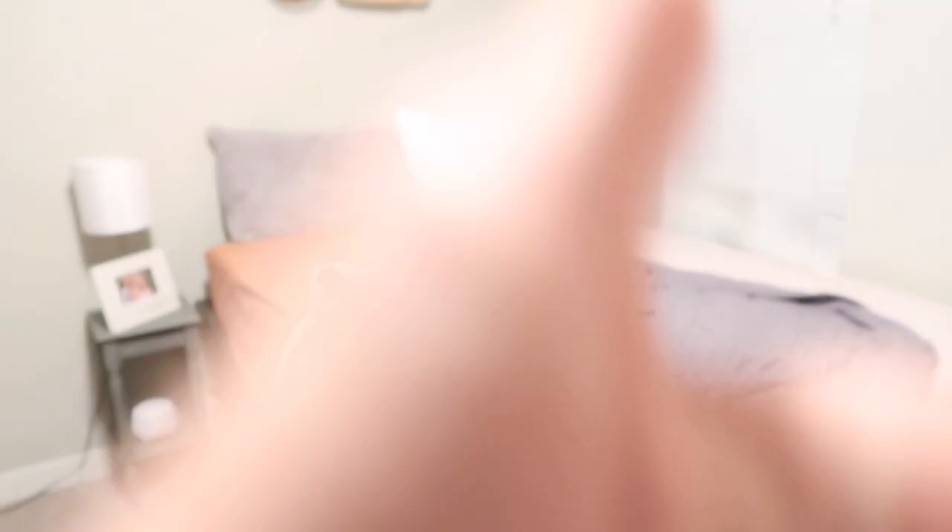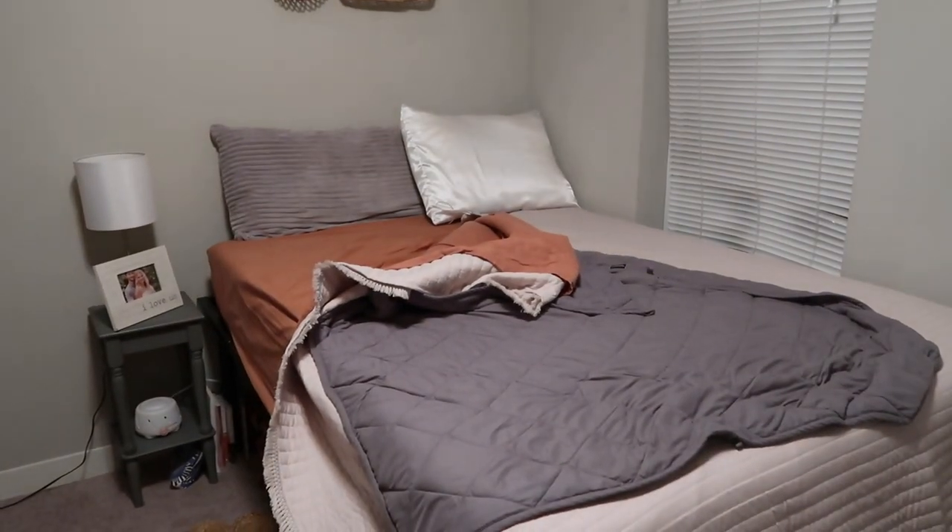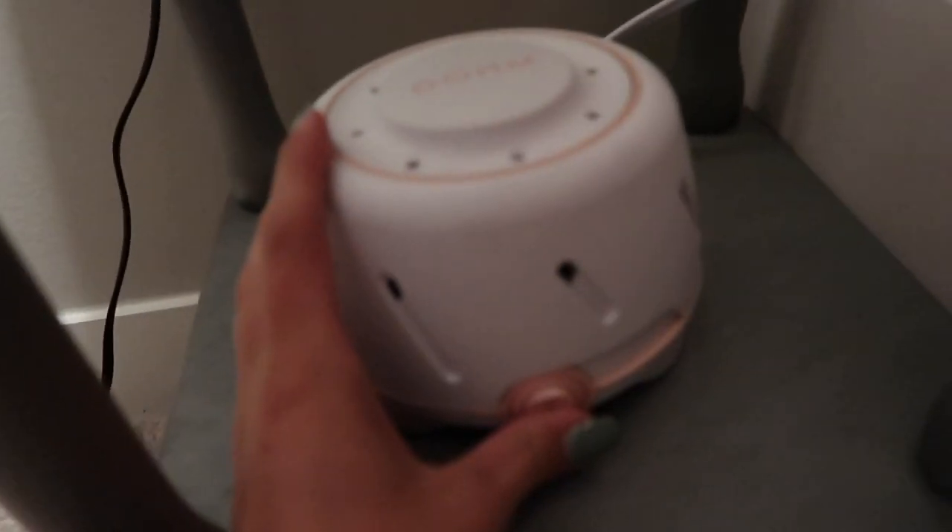And that is my college night routine! I hope you guys enjoyed this video — if you did, give it a thumbs up so that I know. Comment down below if you guys want to see my college morning routine; I'm thinking about filming that sometime soon. Make sure you subscribe to my channel and hit the notification bell.